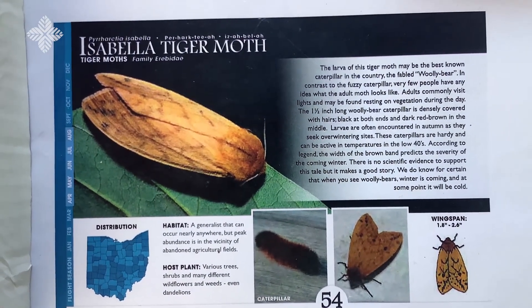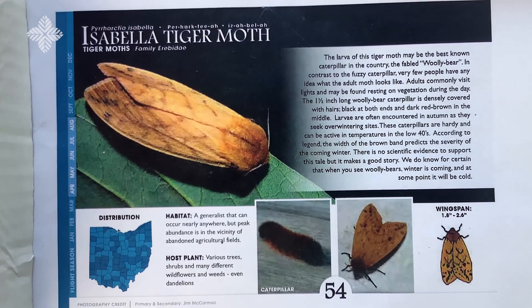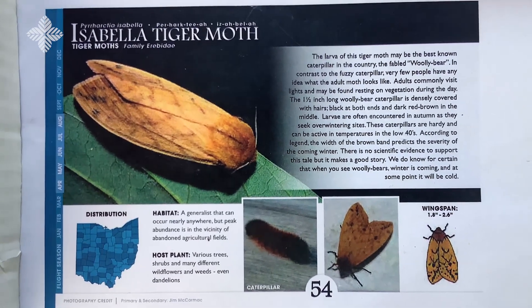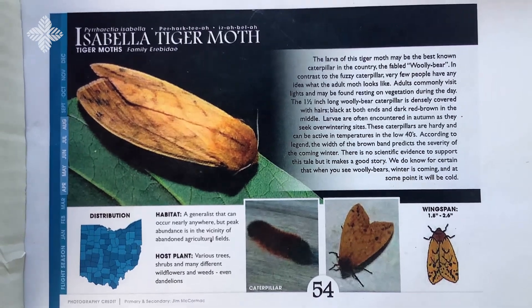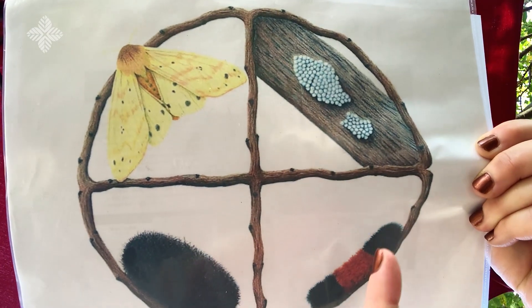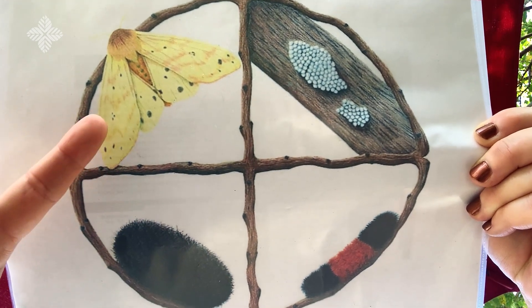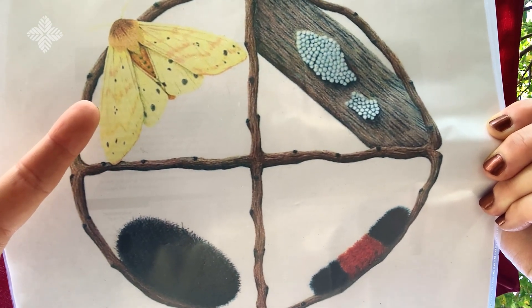The moth searches for a mate and the female will lay her eggs, starting the life cycle all over again. See eggs, woolly bear caterpillar, cocoon, and the adult Isabella tiger moth.